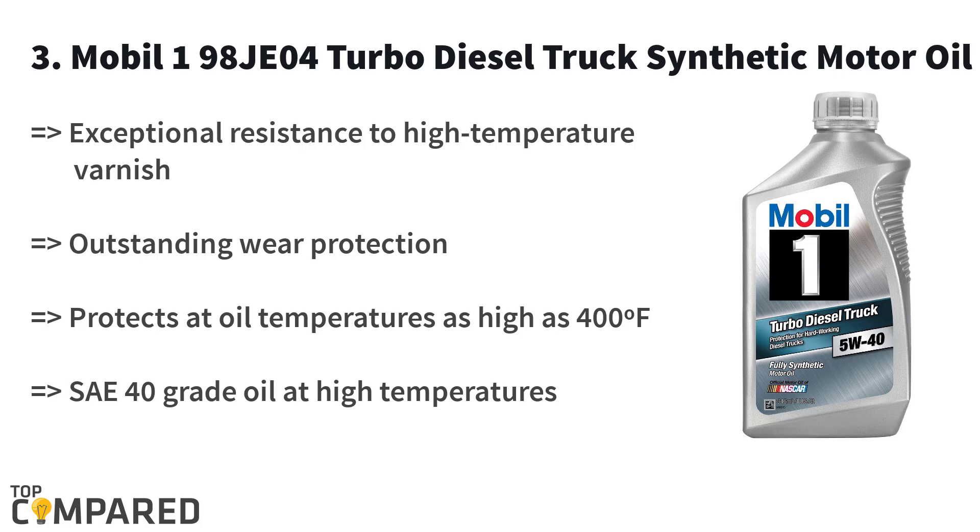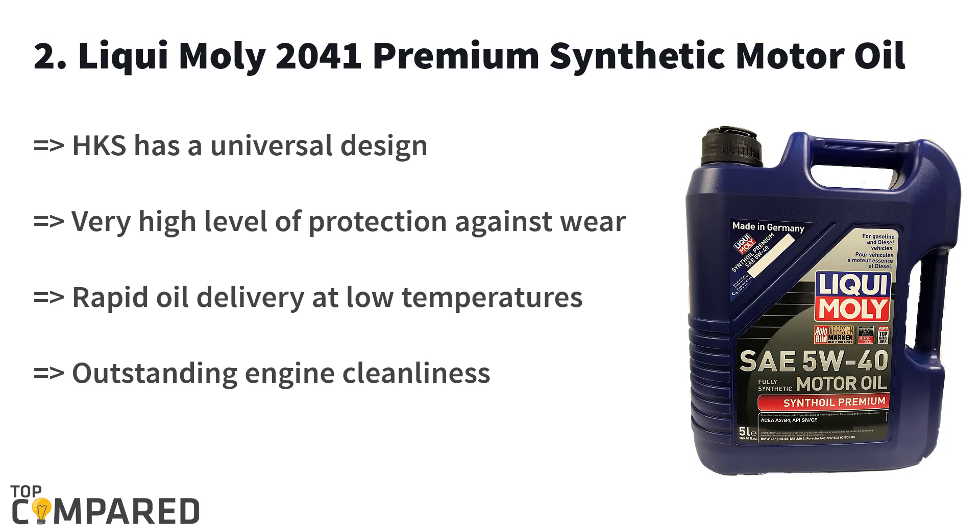The second product is the Liquid Moly 2041 Premium Synthetic Motor Oil. The product from Liquid Moly is high on lubrication, thereby guaranteeing great life to the engine. The synthetic oil is a must for both gas-powered and diesel-powered engines. It is ideal for super cooling and turbocharging engines while making the engine durable.